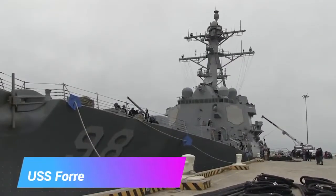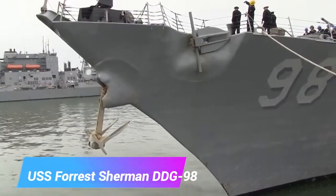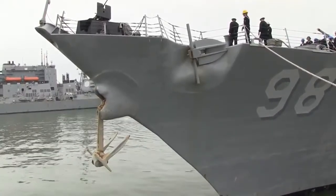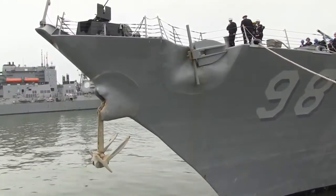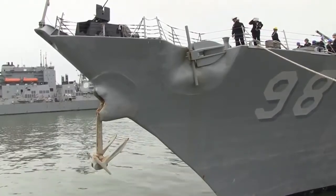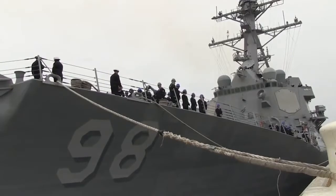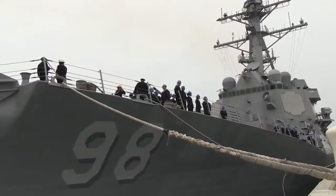USS Forrest Sherman, DDG-98, is an Arleigh Burke-class guided missile destroyer in the United States Navy. She is named for Admiral Forrest Percival Sherman, and is the second U.S. Navy ship to bear the name. She is part of Destroyer Squadron 2. Built by Northrop Grumman Ship Systems Ingalls Shipbuilding in Pascagoula, Mississippi, Forrest Sherman was launched on October 2, 2004. Admiral Sherman's daughter, Anne Sherman Fitzpatrick, is the ship's sponsor. She was commissioned on January 28, 2006 at NAS Pensacola, with Commander Michael Van Durek in command, and six days later departed for her home port in Norfolk, Virginia, to join the Atlantic Fleet.